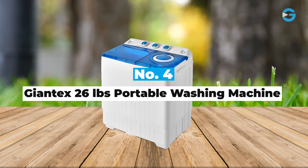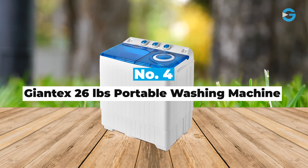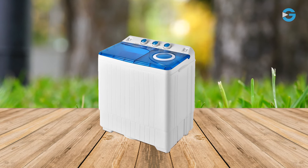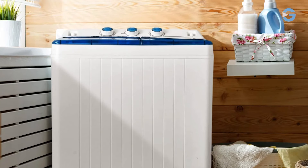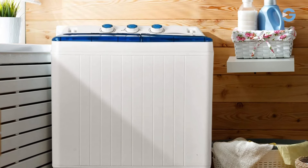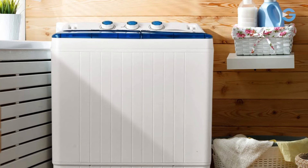Number 4: Giantek's 26-Pound Portable Washing Machine. Laundry chores can often feel like a never-ending task, especially in busy households, apartments, or dormitories. With this portable washing machine, you can transform your laundry routine into a more efficient and convenient process.